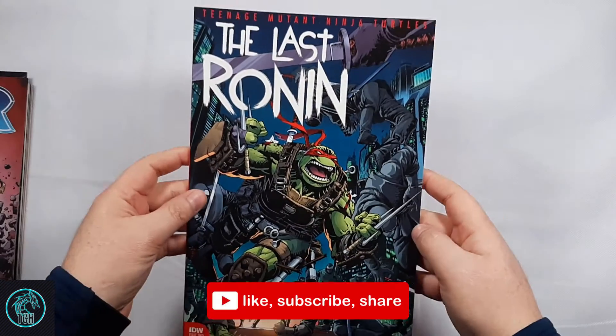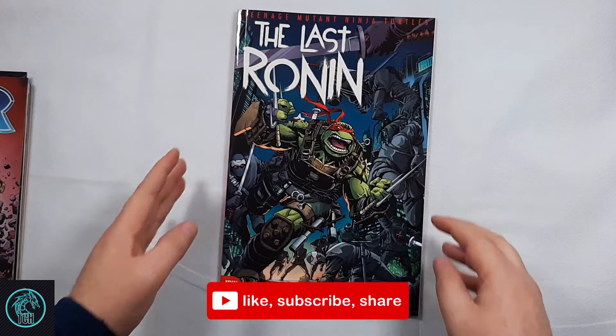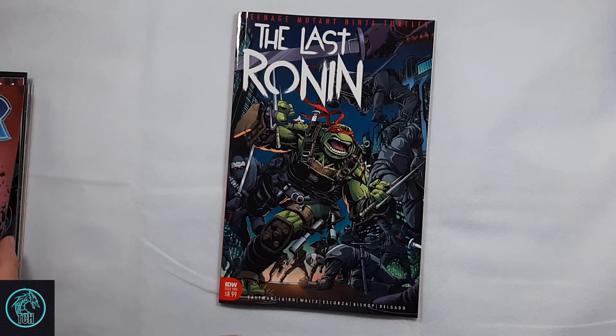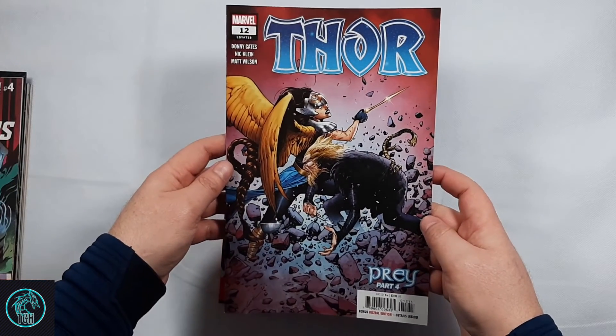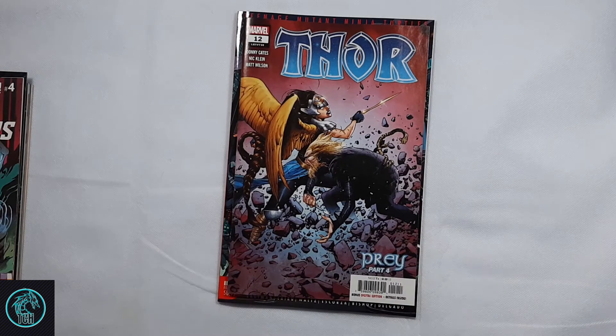To start it off, I got The Last Ronin number two. I still have to read number one to get caught up — my friends in one of my groups are talking about it, so I definitely want to get caught up on that conversation. And then I picked up Thor number 12, which continues the Prey storyline. I'm really liking Donny Cates on the Thor books, just like everything Donny Cates does.